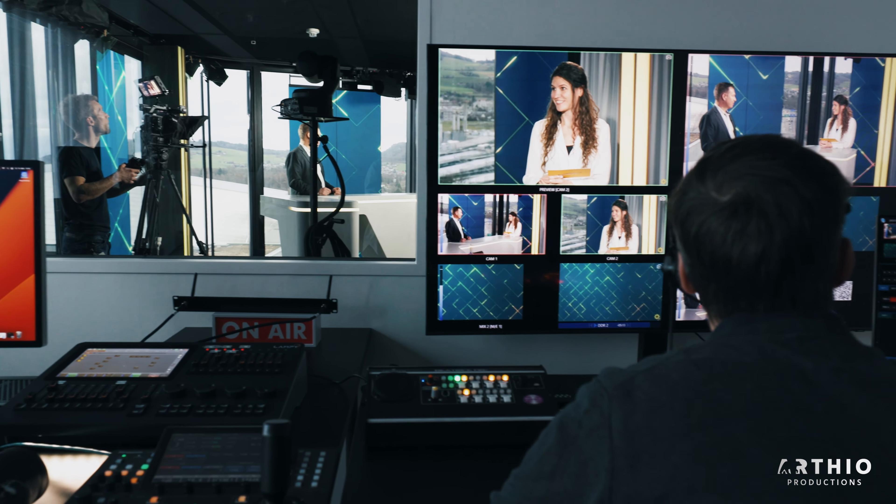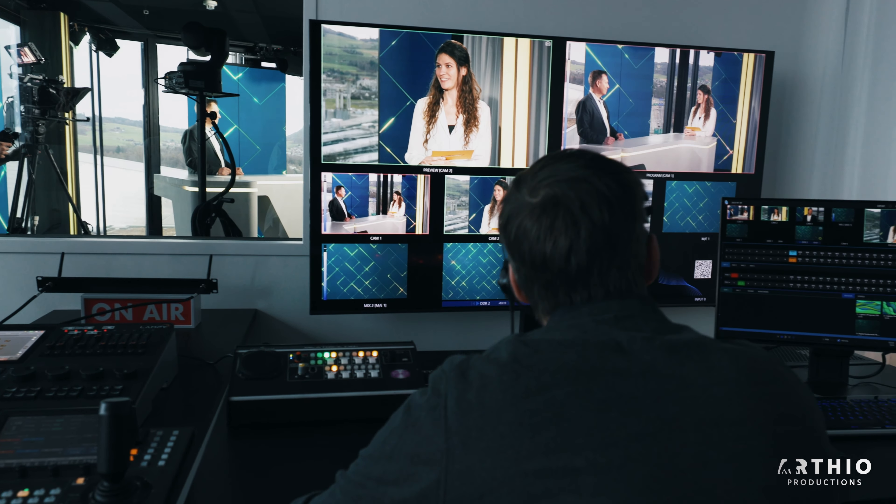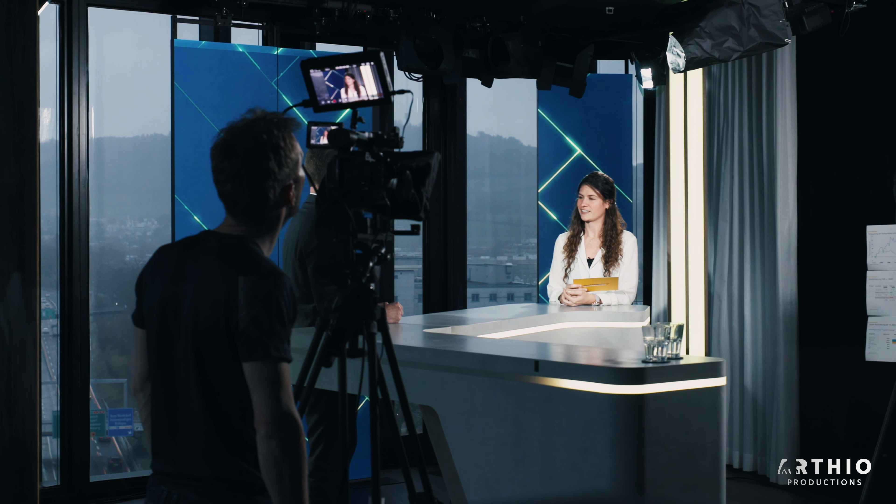We were commissioned by PostFinance to build a multimedia studio so they can produce their content and broadcast in-house. My name is Samuel Steffen, I have the project lead on this project. I'm Bob Klenk, I'm set designer — I'm in charge of the whole set design and the atmosphere.